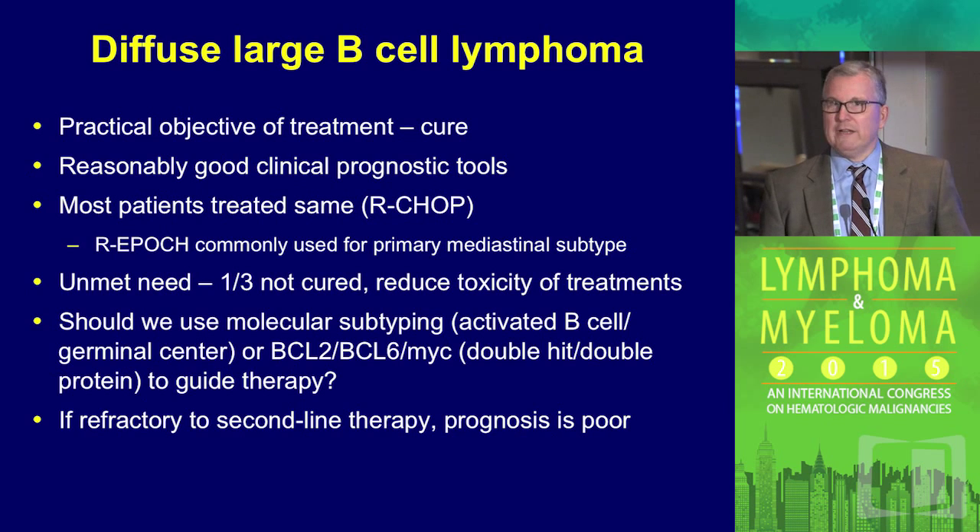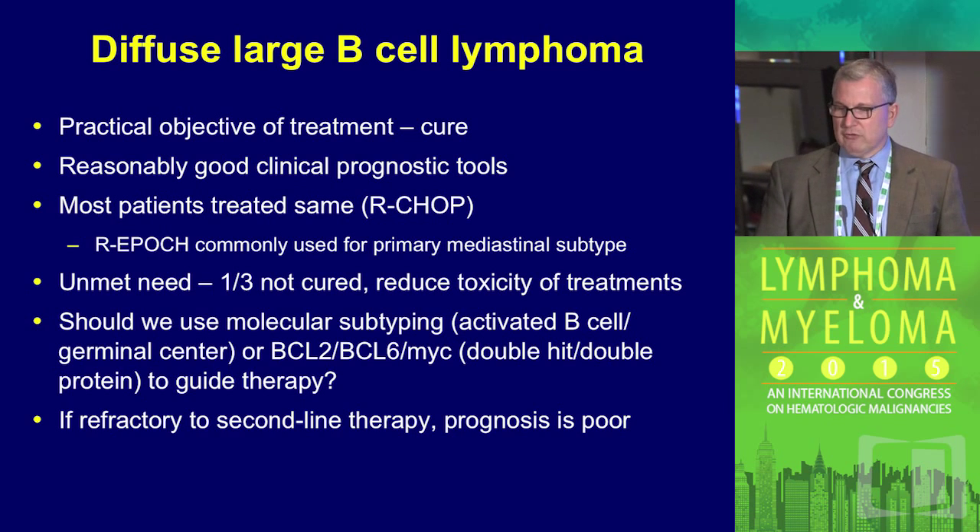Most patients are treated the same with R-CHOP, although R-EPOC is a regimen that's being studied and is sometimes used. The challenge in large cell lymphoma is that 60% of patients are cured, as shown from population-based analysis. We obviously need to cure more patients and reduce toxicity. The question of this talk and the next is: shall we use some of this information to treat patients differently?